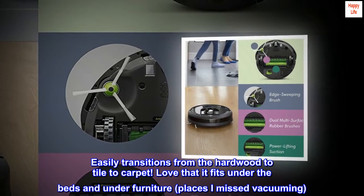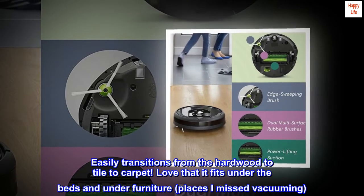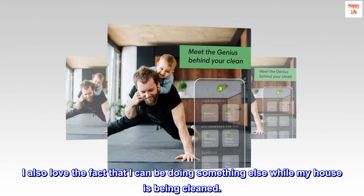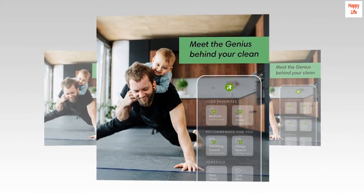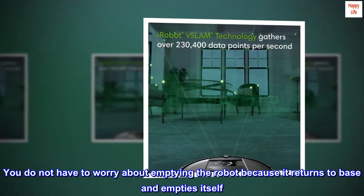It easily transitions from hardwood to tile to carpet. I love that it fits under the beds and under furniture — places I missed vacuuming. I also love that I can be doing something else while my house is being cleaned. The automatic receptacle was worth every penny — you do not have to worry about emptying the robot because it returns to base and empties itself.